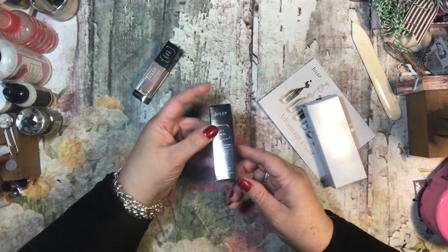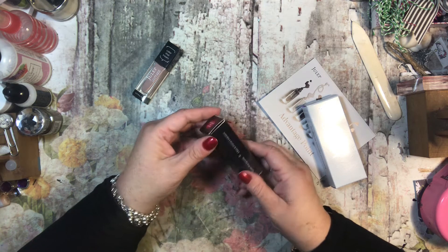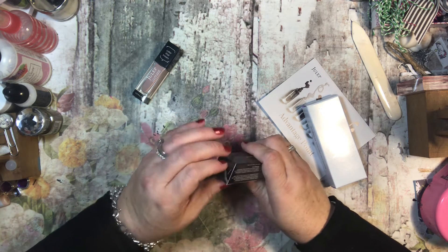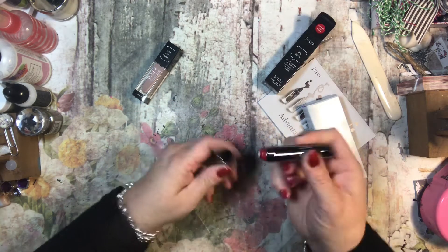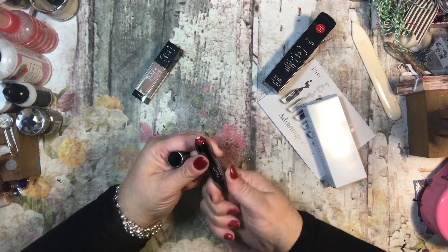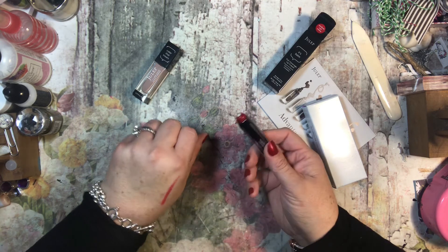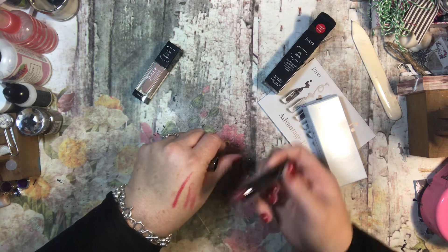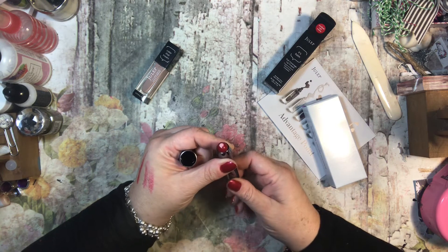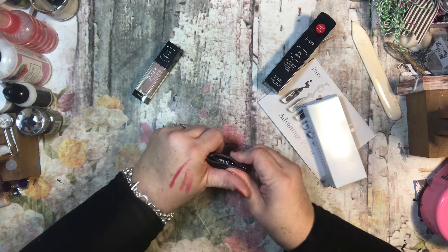This one says Full Coverage Lip Crayon in Cardinal Red. Oh Lord, that's very, very red. That does not really seem to be my color. I like red but that's a little — I don't know, maybe it is darker. We'll see. Looks like it has some balm in there for you, so it's not horrible. Hopefully it will look all right on.